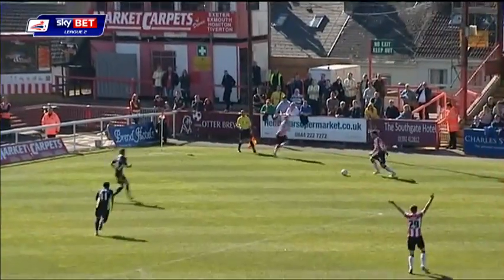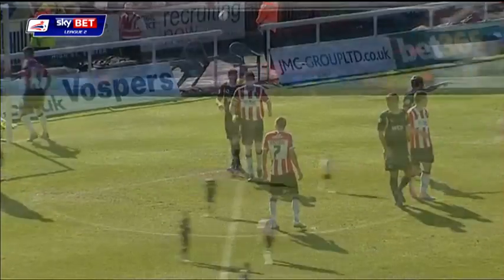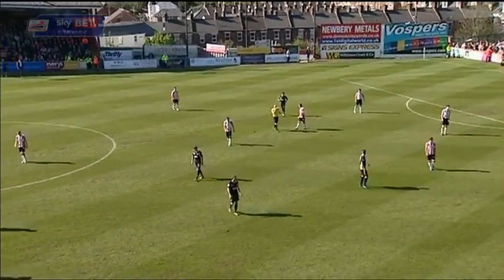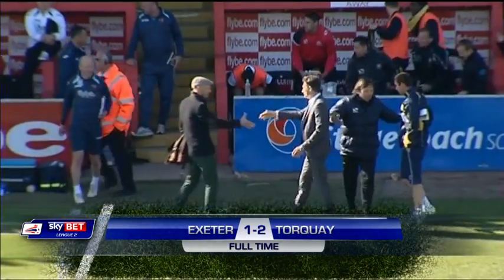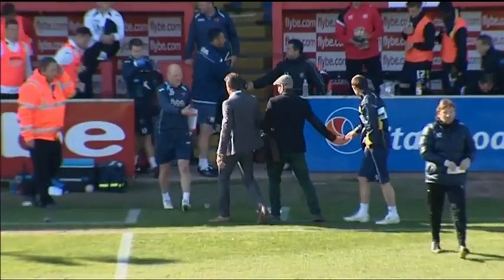Exeter running out of time. Oh, it's a free header and it's off the crossbar. Torquay United live to fight another day. Exeter are looking over their shoulders. The final score: two-one.